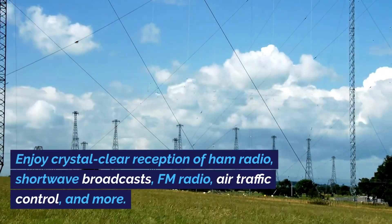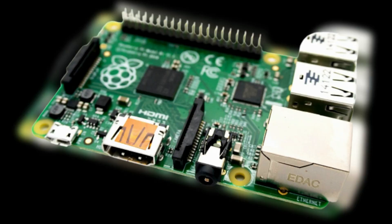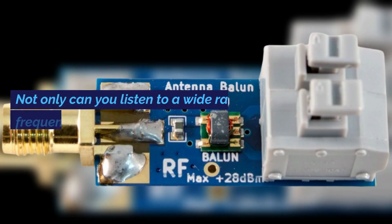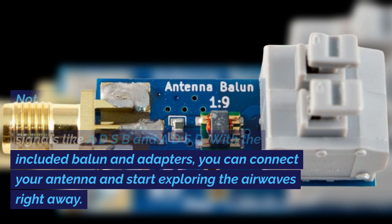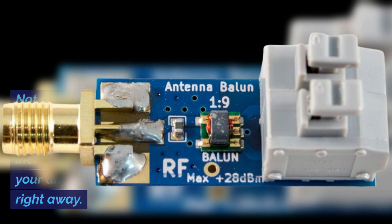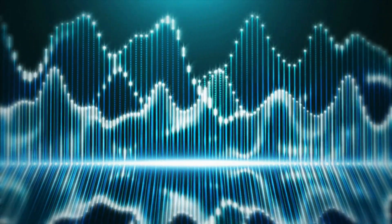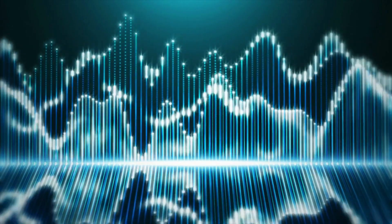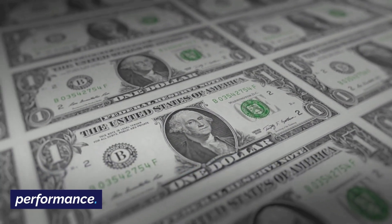Enjoy crystal-clear reception of HAM radio, shortwave broadcasts, FM radio, air traffic control, and more. Thanks to the built-in RTL2832U dongle, you can easily connect this bundle to your computer or Raspberry Pi. You can also decode digital signals like ADS-B and ADS-D. With the included balun and adapters, you can connect your antenna and start exploring the airwaves right away. The NE-SDR Smart HF Bundle is perfect for amateur radio enthusiasts, radio hackers, and anyone interested in RF technology. Its affordability makes it an excellent choice for those on a budget who still want exceptional performance.